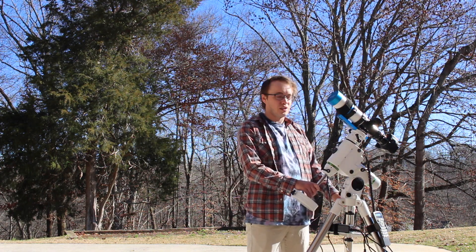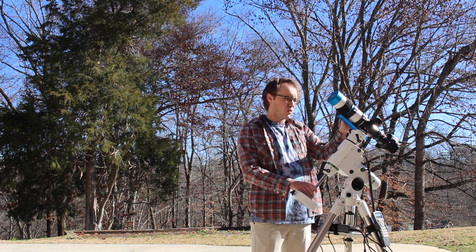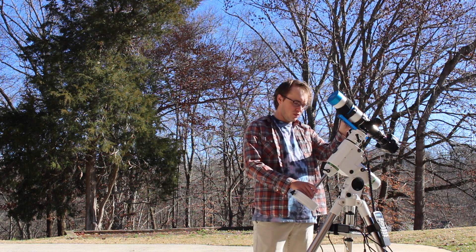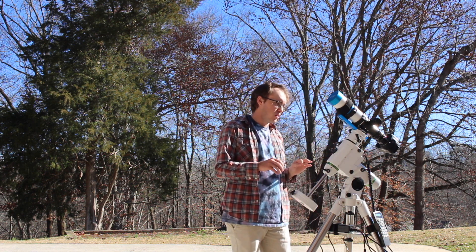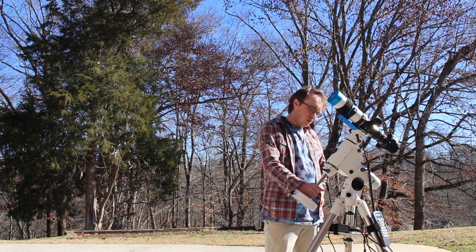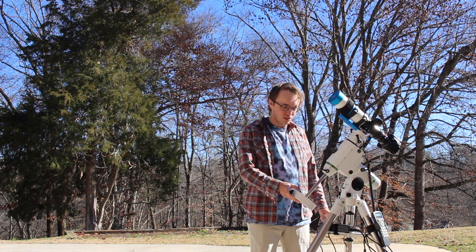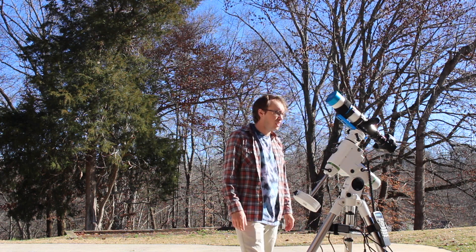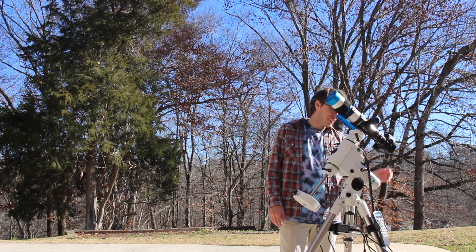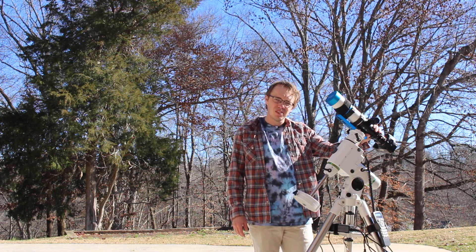As I said earlier, this is a wide field imaging rig. The focal length on the Z61 is something like 363 millimeters, so Jupiter and Saturn are going to be very, very small in it. I'll just have to wait and find out. It should be a fun experiment nonetheless — that's the whole thing with astrophotography, it's just all playing around until something finally works out. That seems to be the case for me anyway so far.